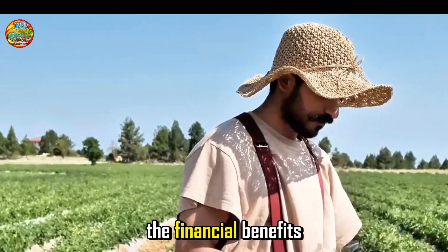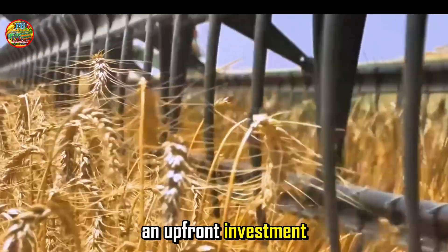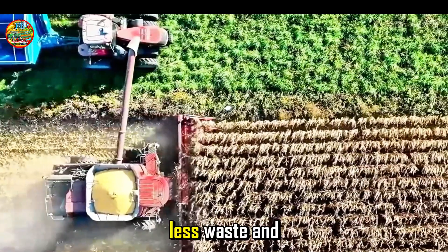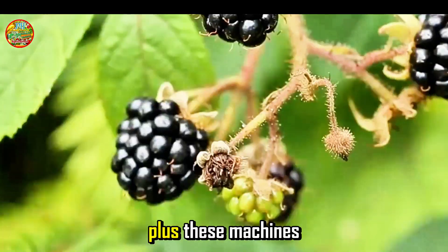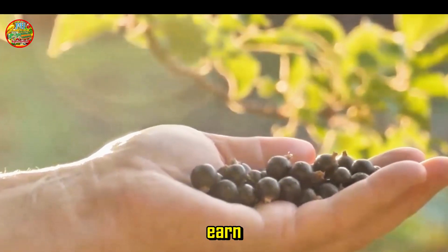Speaking of money, let's talk about the financial benefits of these machines. Sure, they require an upfront investment, but in the long run they can save farmers a bundle. Reduced labor costs, less waste, and higher yields all add up to a healthier bottom line. Plus, these machines can help extend the harvesting season, giving farmers even more opportunities to earn.